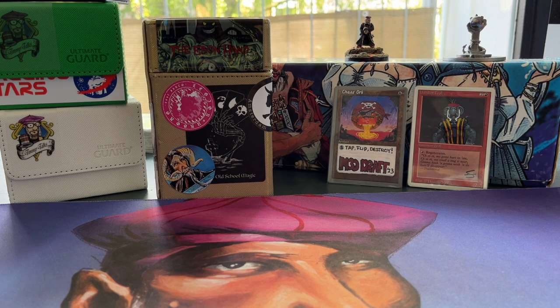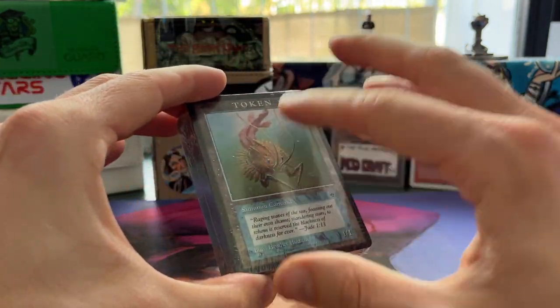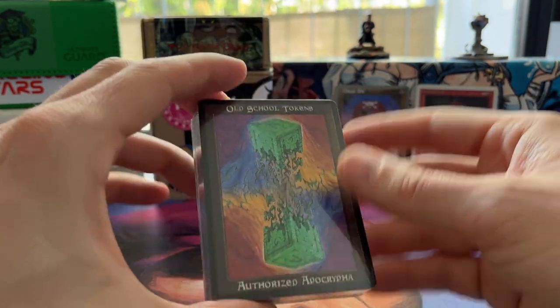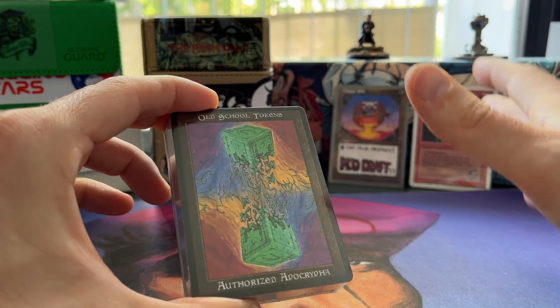Welcome to another episode of Timmy Talks, the channel where we talk old school magic. Today I want to show you something special — custom made tokens I just got in. I think they're super cool. They're still all sealed up so I'm going to open them up here and just go through them one at a time. These tokens are actually made as a fan art project, so it's not commercial or anything.